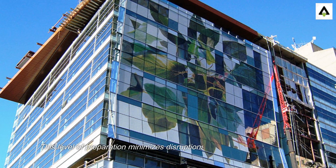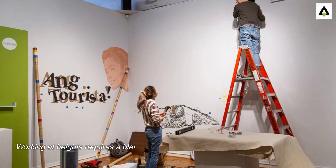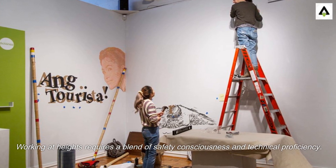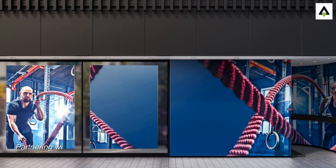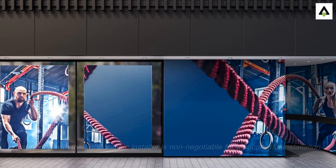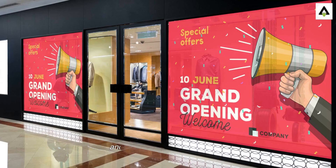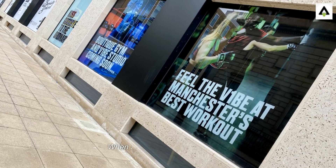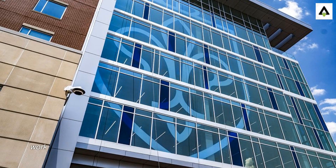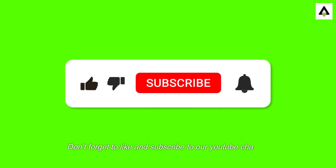This level of preparation minimizes disruptions and maximizes efficiency. Working at heights requires a blend of safety consciousness and technical proficiency. Partnering with the right graphic installer is non-negotiable for a successful installation. Their expertise ensures not only the safety of the workers, but also the quality and durability of the final product. When safety and quality converge, working at heights becomes a showcase of professionalism and visual impact.